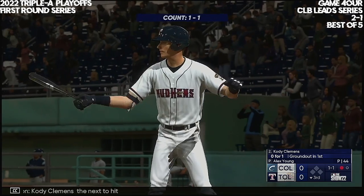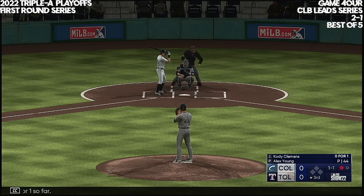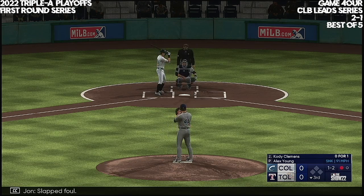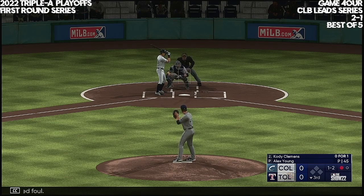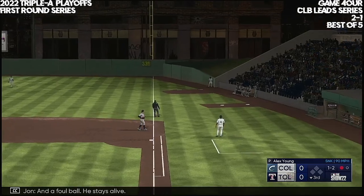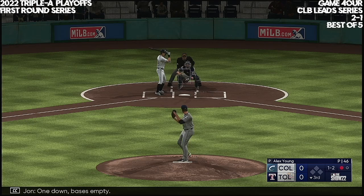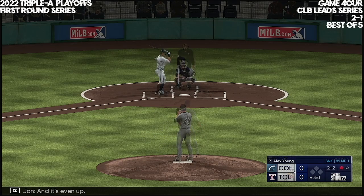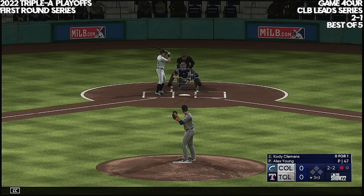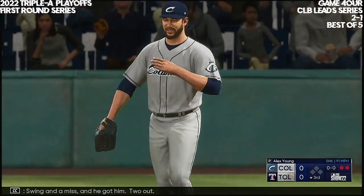Cody Clemens, the next to hit, 0 for 1 so far. Kicks and fires — slapped foul. The big lefty turns, kicks, deals — and a foul ball, he stays alive. One down, bases empty, and it's even up. Swing and a miss, and he got him. Two out.